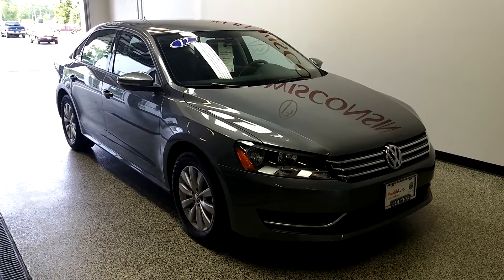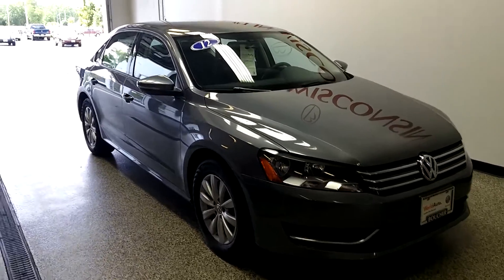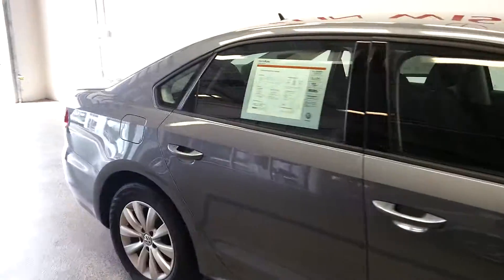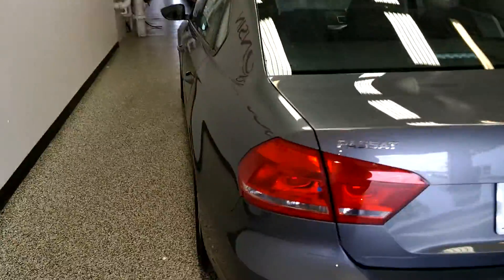Hello everyone, Amber here with Boucher Volkswagen Franklin. I am presenting to you a 2012 Volkswagen Passat with the appearance package. Super nice vehicle, was kept well, in good condition, no dents or dings or anything like that. As you can see the body looks really nice.